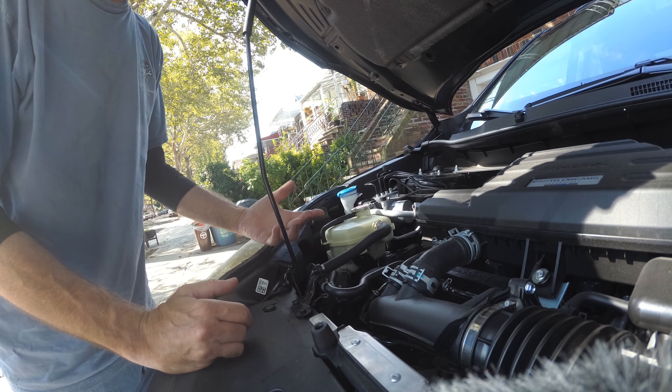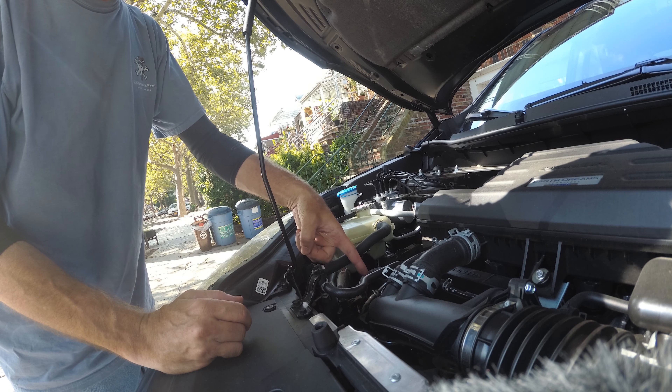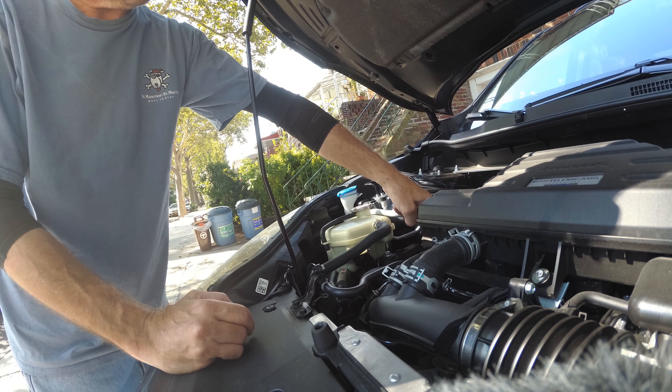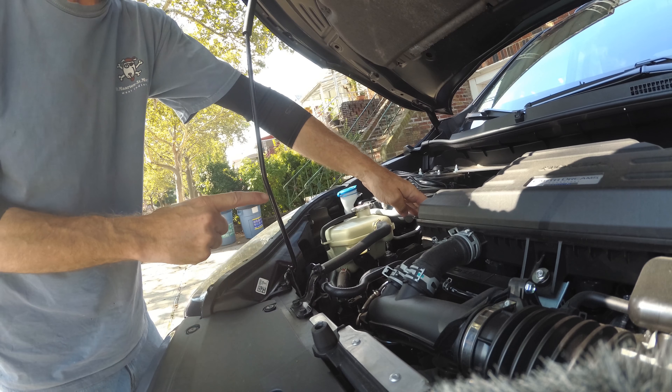So let's go check out the oil. If you don't know where your dipstick is located, you've got a problem. It's located in conjunction with the SAE 0W-20 filter that's located there.